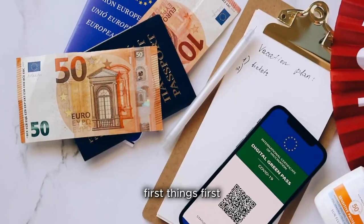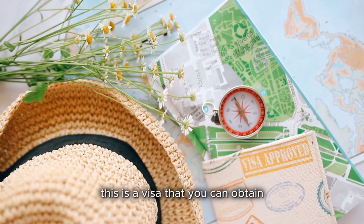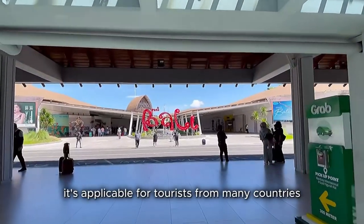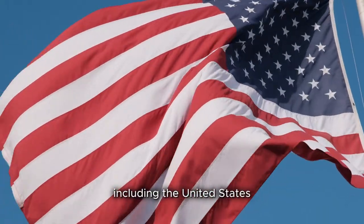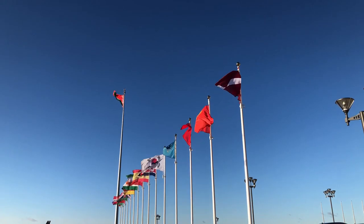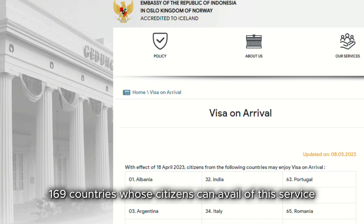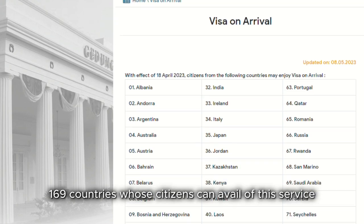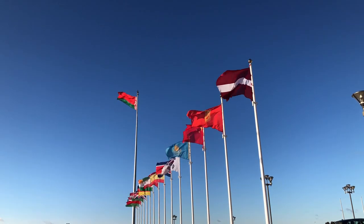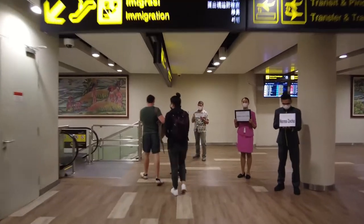First things first — what is a visa on arrival? As the name suggests, this is a visa that you can obtain once you arrive at your destination, in our case Bali. It's applicable for tourists from many countries, including the United States, Australia, Canada, and most of the European Union. There are approximately 169 countries whose citizens can avail of this service. You can check if your country is on this list on the official Indonesian immigration website.